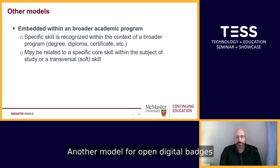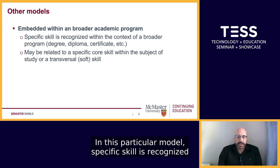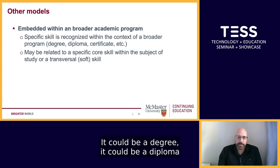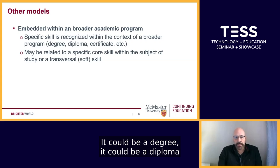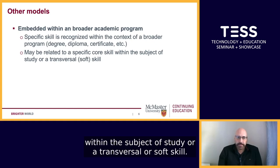Another model for open digital badges is embedding them within a broader academic program. In this particular model, a specific skill is recognized within the context of a broader program. It could be a degree, it could be a diploma or a certificate. It may be related to a specific core skill within the subject of study or a transversal or soft skill.